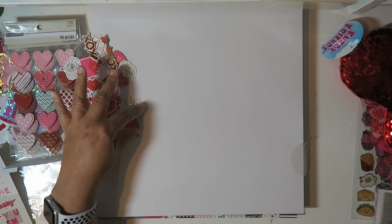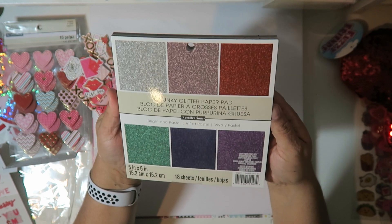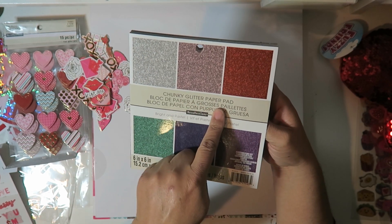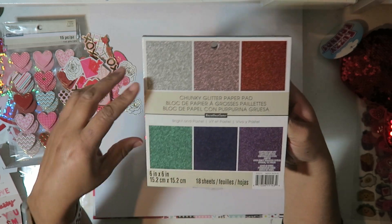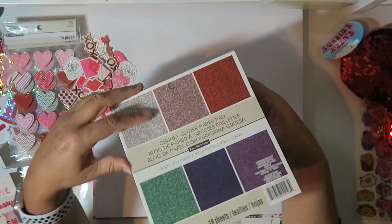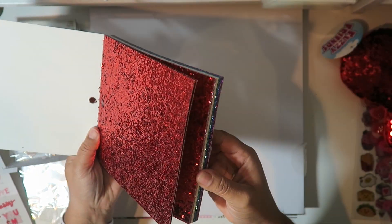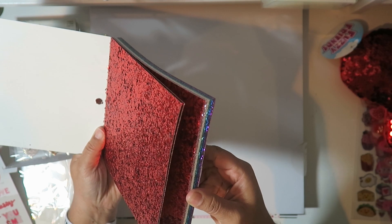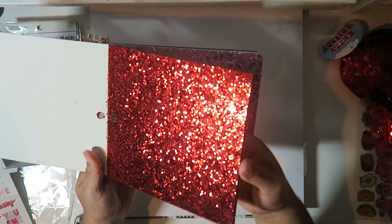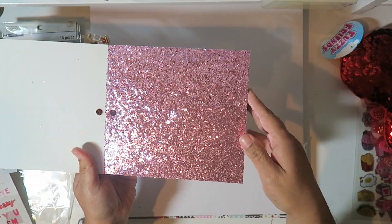And lastly at Michael's, I used the 60% off on this. It was $6 and I had not seen it before - it's a chunky glitter pad, 18 sheets with all these colors. Once you open it - chunky glitter for $6! One 12x12 sheet makes four of these, but you get so many colors.